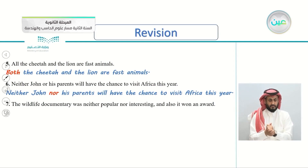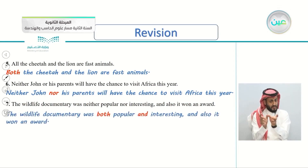The wildlife documentary was neither popular nor interesting, and also it won an award. Again the same mistake. If it won an award, the correction is: the wildlife documentary was both popular and interesting. It was popular and interesting, so it won an award.